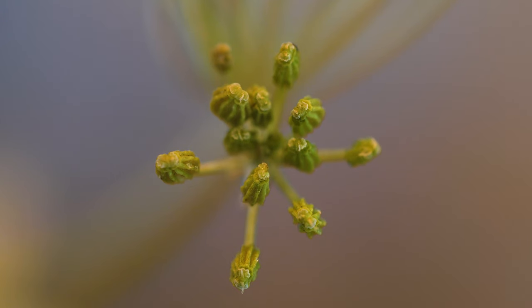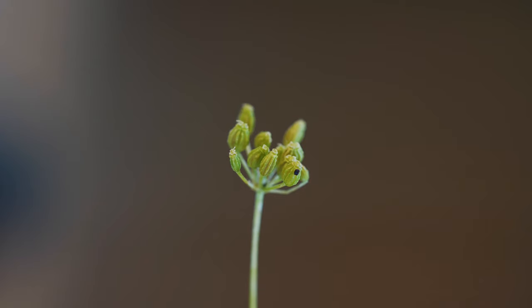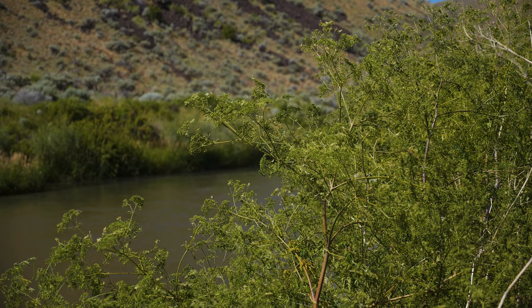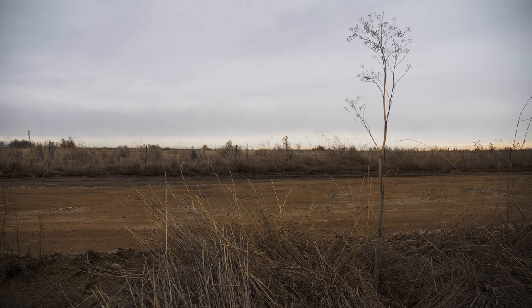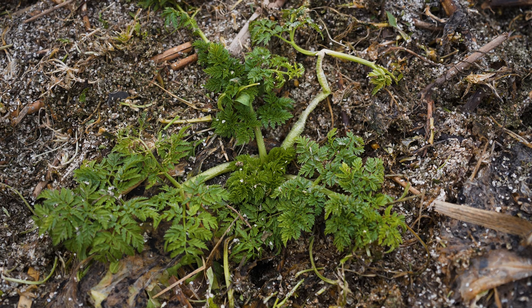Individual flowers are tiny and have five white petals. Each fruit splits into two single-seeded structures that are oval, flattened on one side, and have conspicuous wavy ribs. They're green at first but turn brown at maturity. A mature plant may produce between 1,500 and 40,000 seeds annually. Some seeds may remain viable for up to six years, though most germinate within three. Most plants die after flowering and setting seed, though a small proportion regrow from the root crown to flower again the following season.